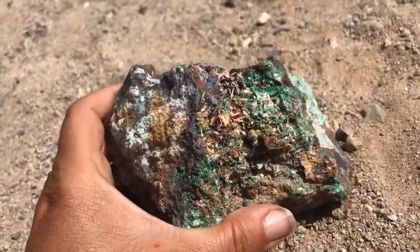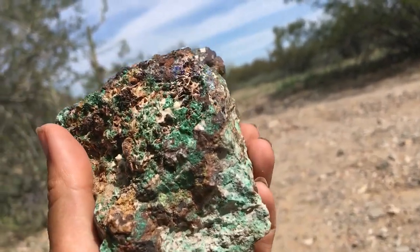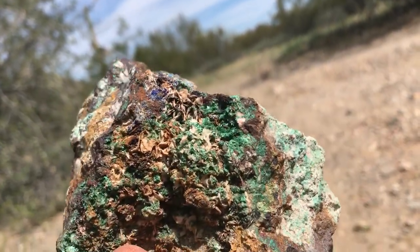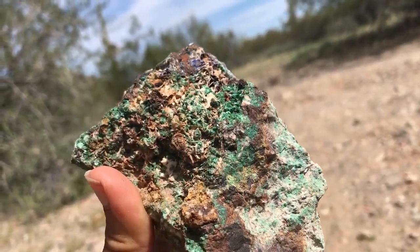Hey everybody, check out this great rock I found here in an old copper mining district. Some of these minerals are commonly associated with copper mining districts — we've got green malachite there.